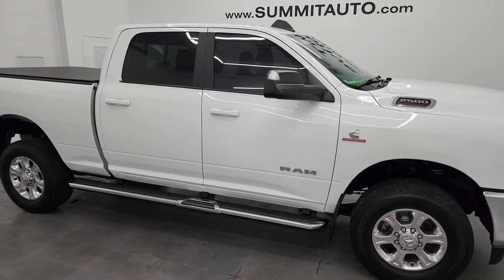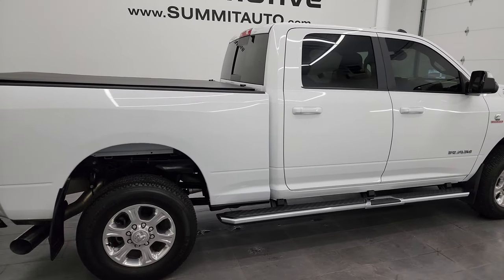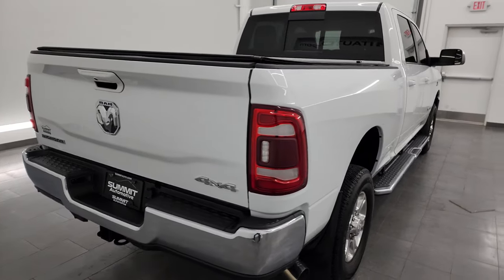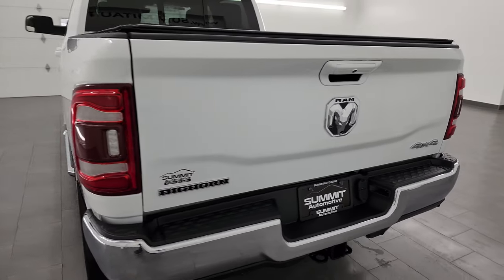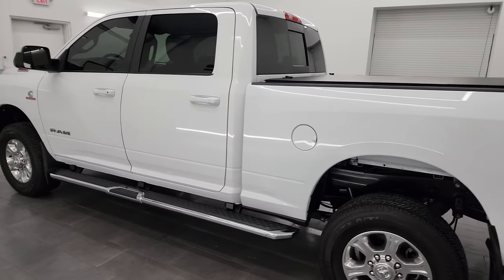Hey, this is Brett, and this 2020 Ram 2500 Crew Cab Short Box Bighorn Level 2 is stock number 13888Z. I am here at Summit Automotive in Fond du Lac, Wisconsin, your new and used heavy duty truck and Ram headquarters.